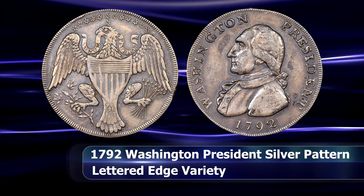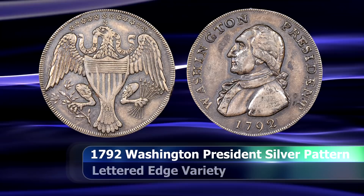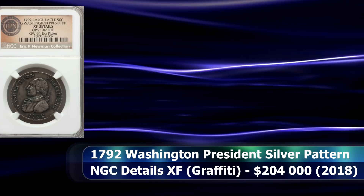In fact, the last time one of these coins was on the market was all the way back in 2004. It has a details grade of XF from NGC due to some slight obverse graffiti, and sold for a new record price for the type of $204,000.